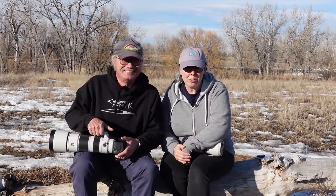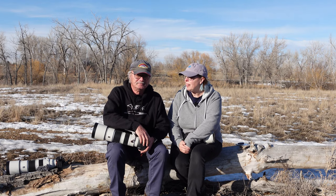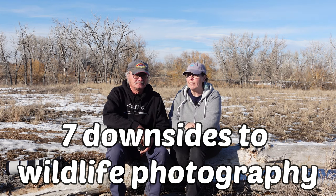Did you know that there are downsides to wildlife photography? Yeah, not many people talk about it, but there definitely is. And we have been talking about this — we've come up with seven downsides to wildlife photography. It's a good start. There are definitely downsides.